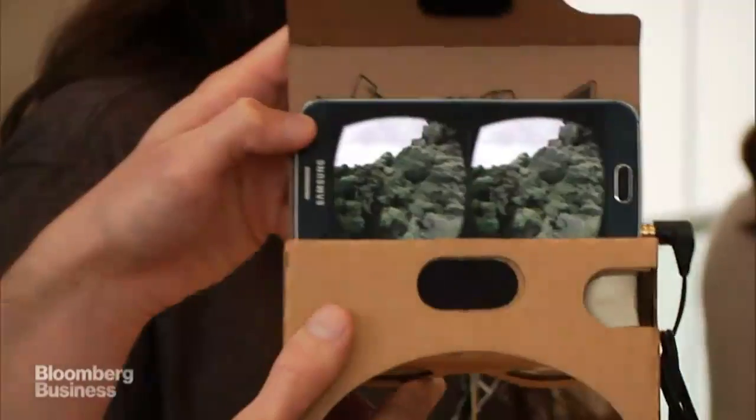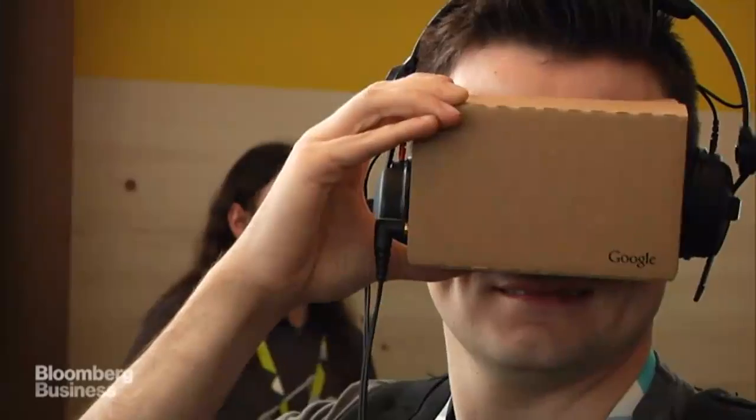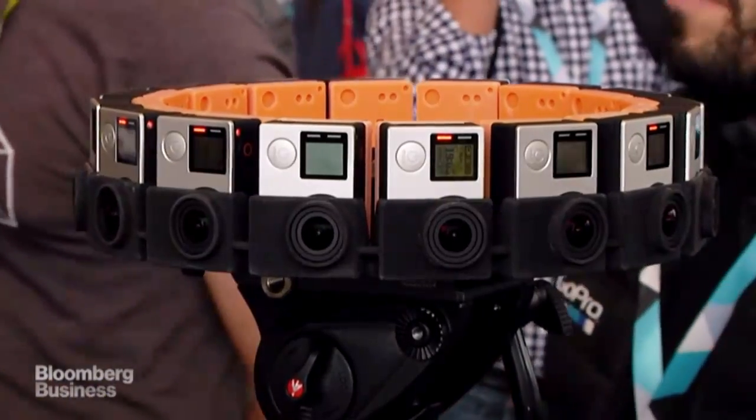It's pretty wild. Facebook spent about $2 billion to buy Oculus. You can go online and buy one of these for about $19 today. Can a $20 cardboard thing and a UFO-looking camera compete? We'll find out this summer.